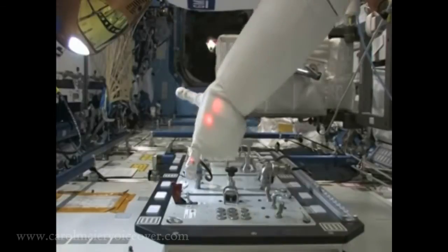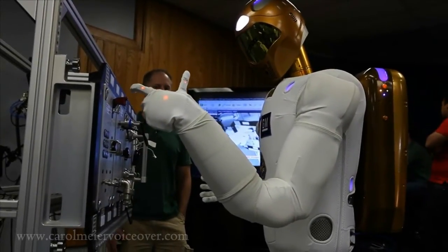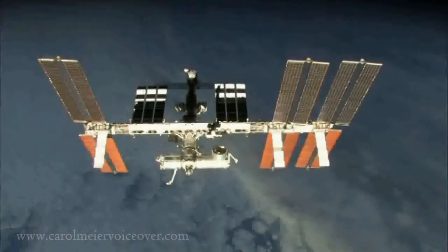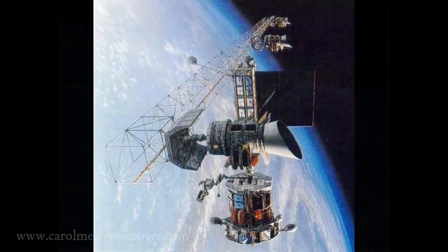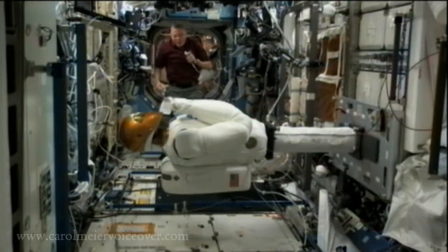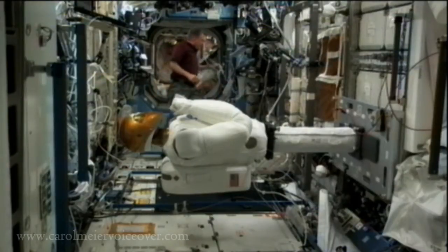As R2 technology matures, similar robots could be sent deeper into space to test the system in more extreme thermal and radiation conditions. Someday, R2 could service communications, weather and reconnaissance satellites which have direct benefits on Earth. Robonaut 2 was launched on February 24, 2011, and was delivered to the International Space Station. NASA's experience with R2 will help them understand its capabilities for possible deep space missions.